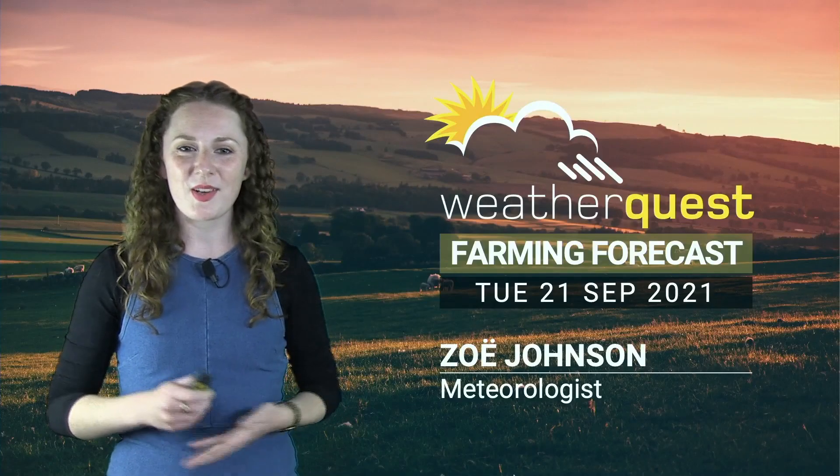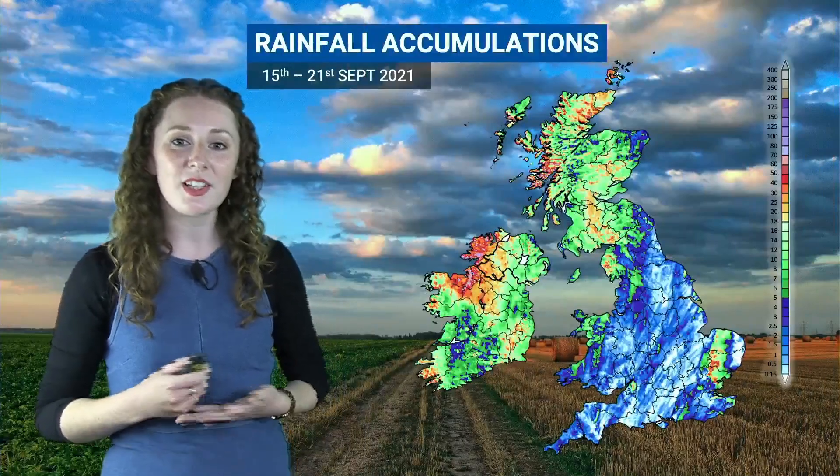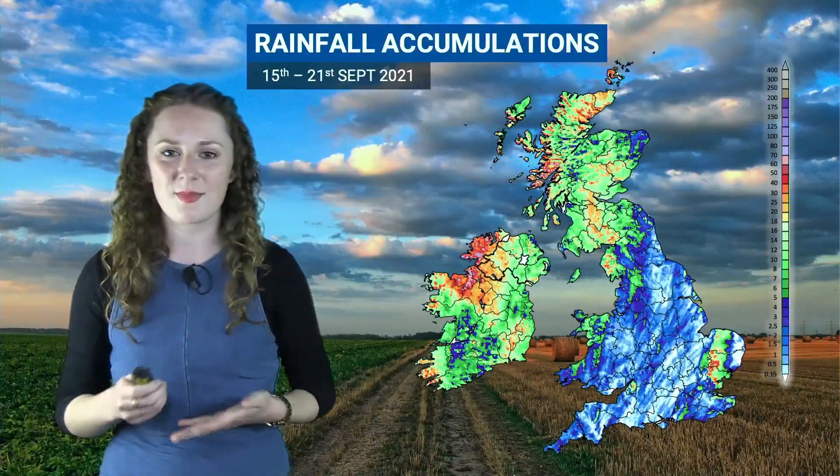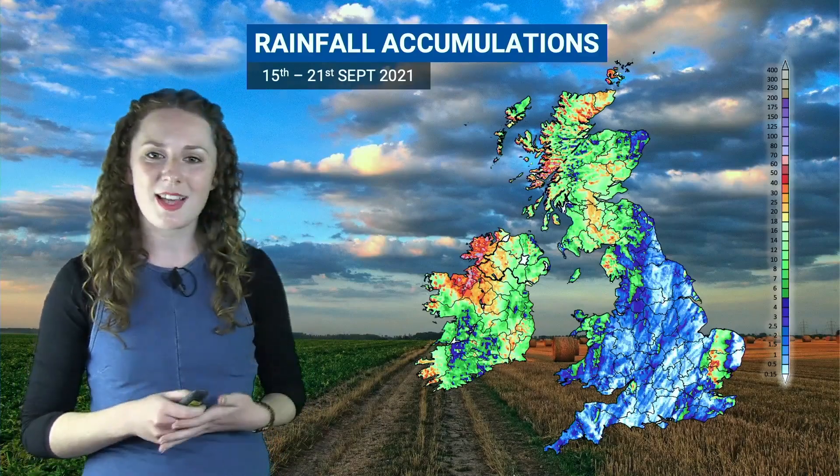Hi there, welcome to this week's WeatherQuest Farming Forecast. I thought we'd start this week's video by taking a look back over last week. This is the radar-estimated rainfall accumulations over the last week, and you can see for most places a bit of a north-west-south-east split.